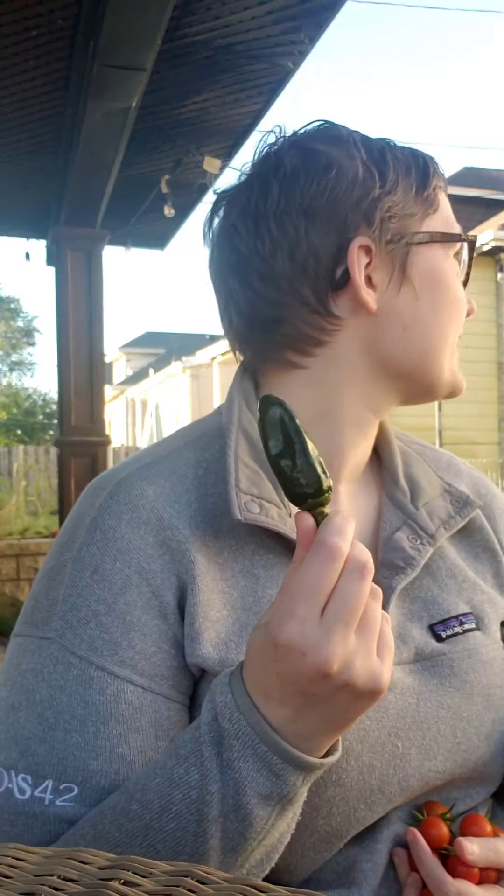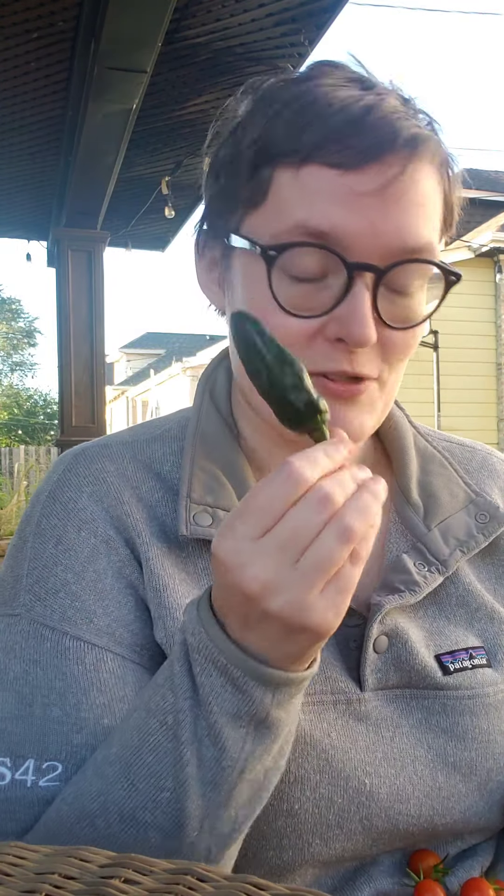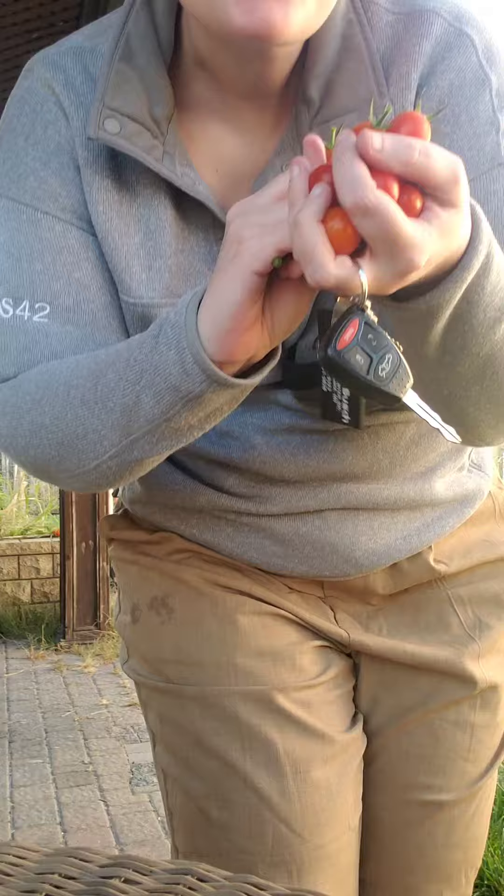Hi. I promised a virtual garden tour a while ago, and I think this morning is gonna have to be it because we're pretty close to end of season. I have a serrano, and I have a handful of the last cherry tomatoes that I think we're gonna get out of this.